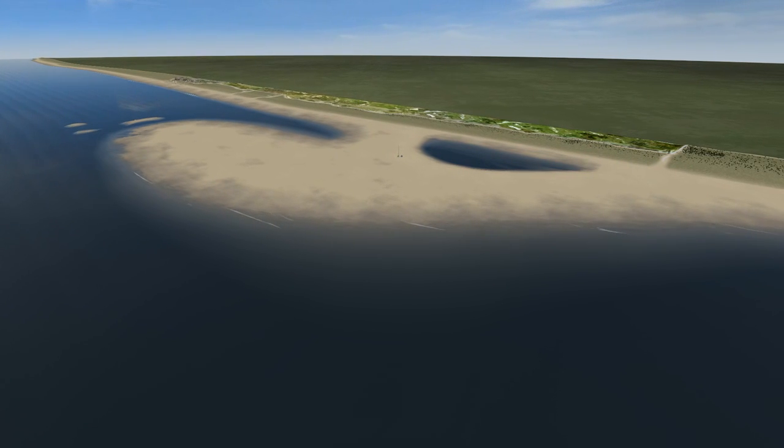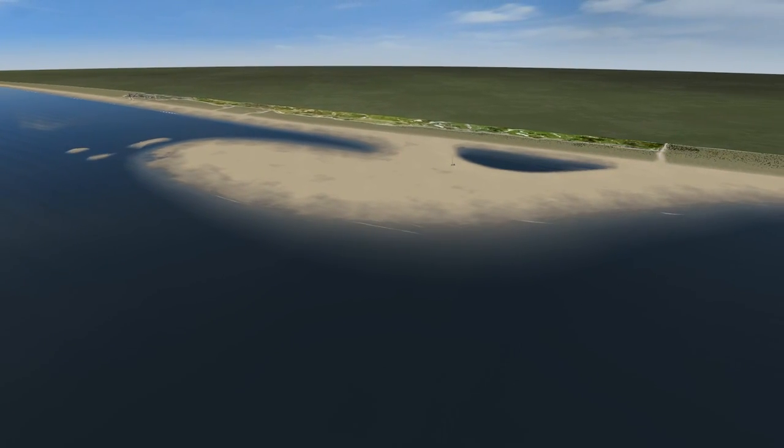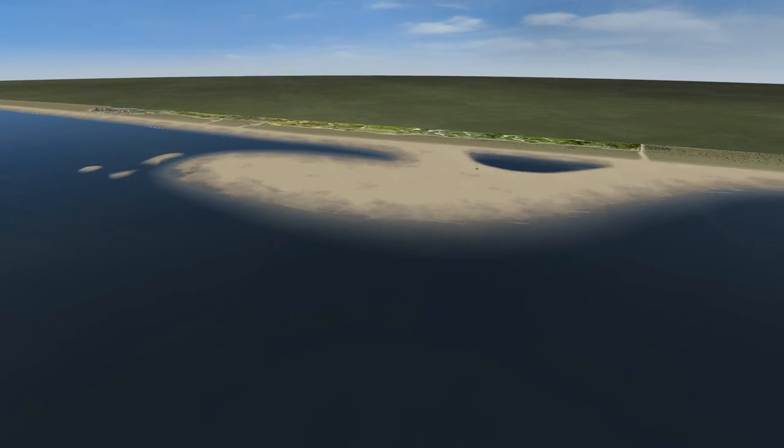Scientists will study how the SandMotor develops. Hence, we'll learn more about the forming of the coast through wind, waves and currents.